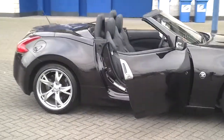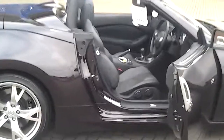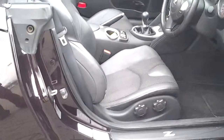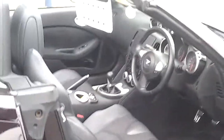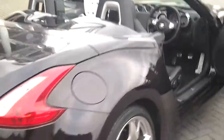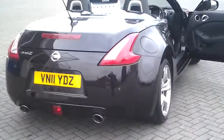This car is fitted with electrically adjustable seats which are both cooled and heated. It has also had rear parking sensors fitted to it.